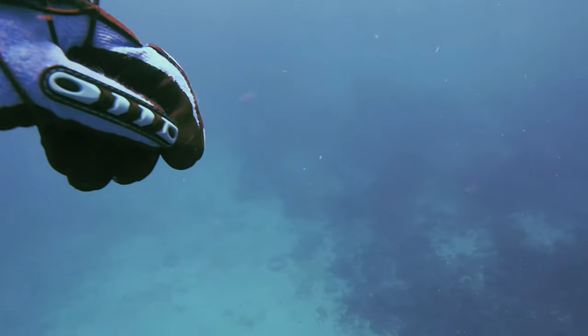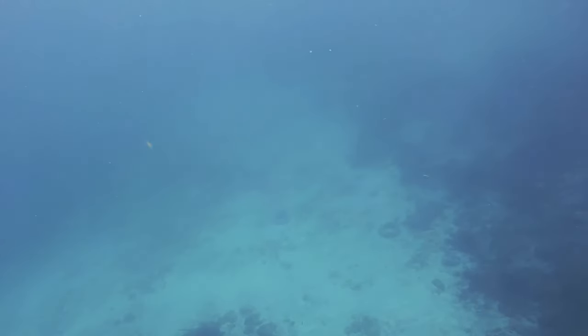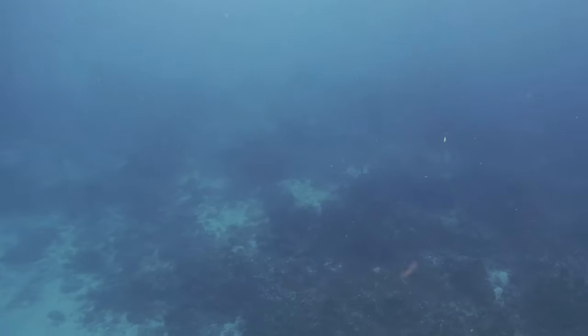After deciding that we've swum out far enough from the shore, with all this reef below, now seems like a good time to descend. On my way down I go ahead and take in a complete view of my surroundings. Spin move.